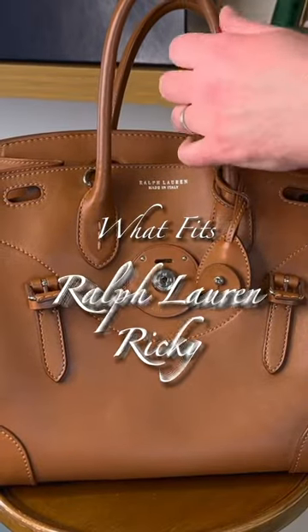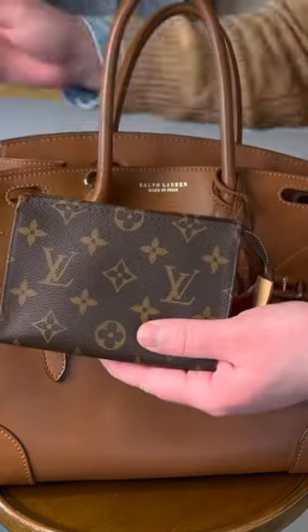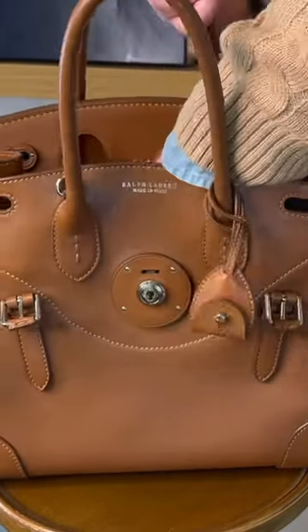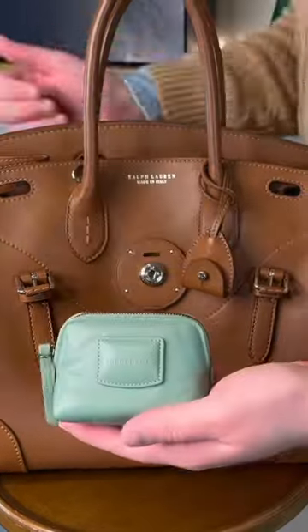Now that we're inside, let's see what fits. Up first we have our Posh Toiletry 15 — this just has all of my daily essentials in it. We'll stick that back in the back.